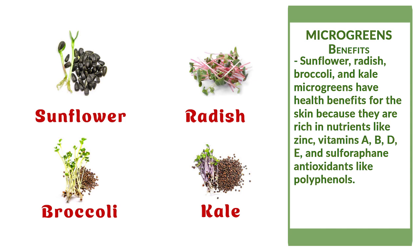If you're wondering if microgreens have any benefits for your skin, the answer is yes. Sunflowers, radish, broccoli, and kale microgreens have health benefits for the skin because they are rich in nutrients like zinc, vitamins A, B, D, E, and antioxidants like polyphenols.